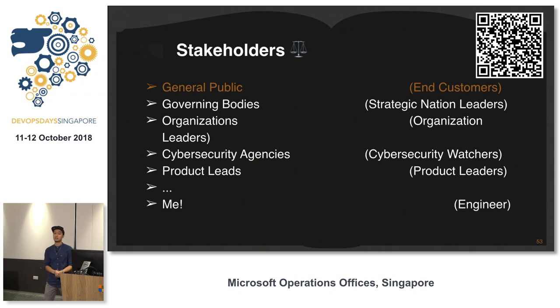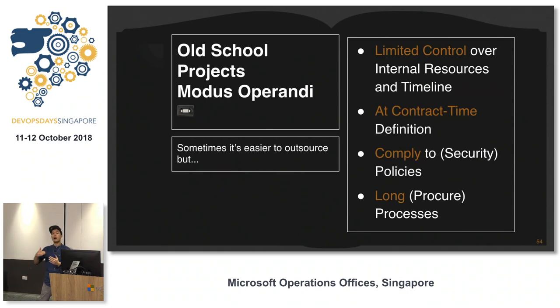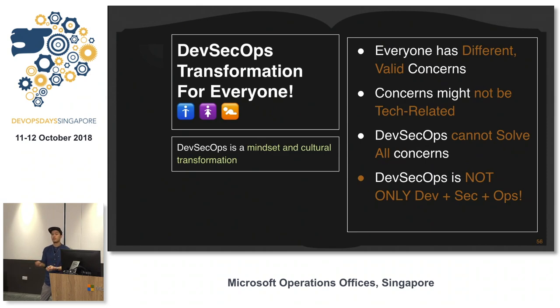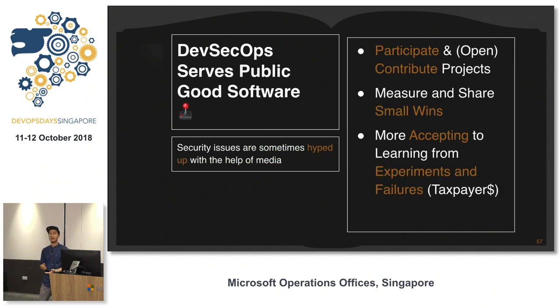Working in the public sector is interesting because stakeholders want good public software, but there are many layers of stakeholders — some still slightly old school, not entirely tech people. There are processes in place for them, and outsourcing might be easier. But in the world of DevSecOps, things move very fast. We deal with issues in bite sizes, prioritizing as they come. When security bugs come in, we get to fix them first. DevSecOps tries, but cannot solve everything.